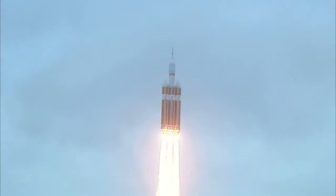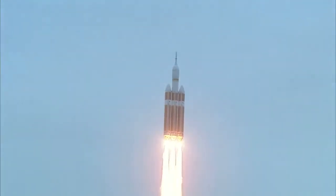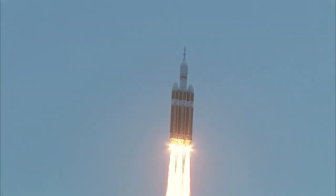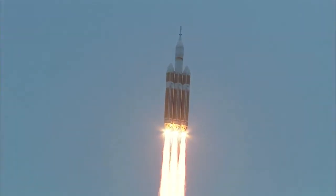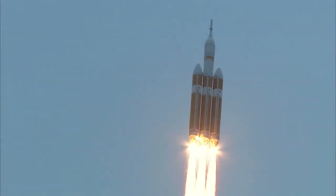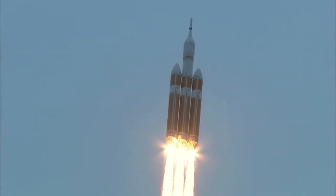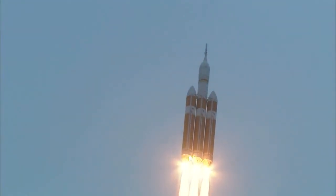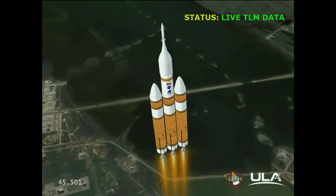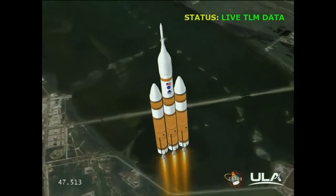Good engine control on the first stage. Passing 25 seconds. Velocity 1,341 feet per second. Passing 31 seconds, still looking good. Good engine control. Good chamber pressure on all three boosters in the full power mode. Forty seconds in. Standing by to go to the partial thrust mode in the core. And we have partial thrust command in the core.